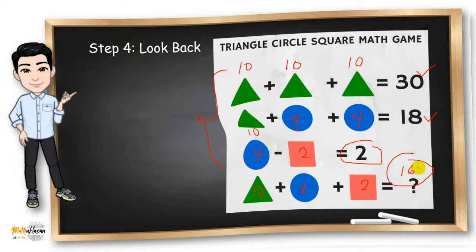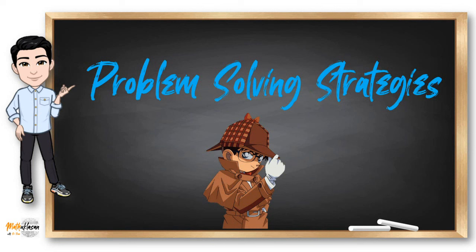Aside from solving a lot of problems, the best way to become a skilled problem solver is to learn many strategies. Here are some of the useful problem solving strategies.